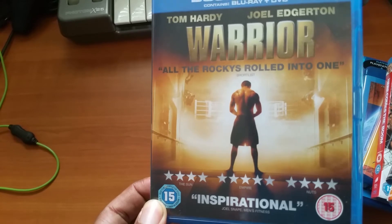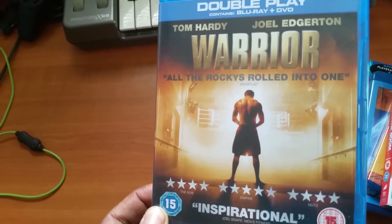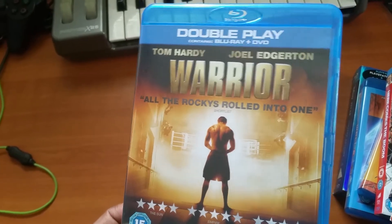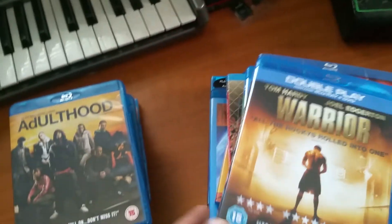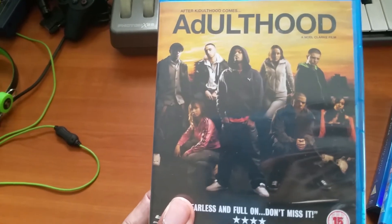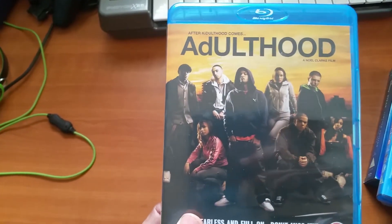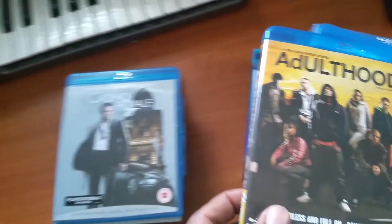Warrior — the fight scenes were all cool and everything, but the film was a little bit boring overall. There are probably a few more MMA films I'd put above this, but I still enjoyed it. Then after Kidulthood comes Adulthood — here's the sequel. The way they did this one was just perfect. I think Kidulthood is still a bit better, but Adulthood is still a great film — an absolute legend.